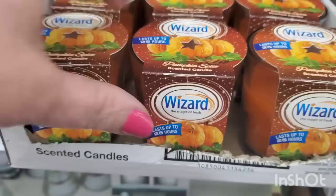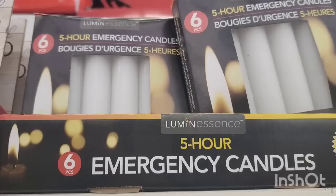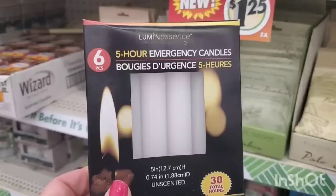For last-minute pumpkin spice scented tablescapes, this is by Wizard so it's going to have good throw - definitely worth $1.25. They also have five-hour emergency candles - you get six of them, unscented, giving you 30 hours of candlelight for $1.25. I think that's a great buy.